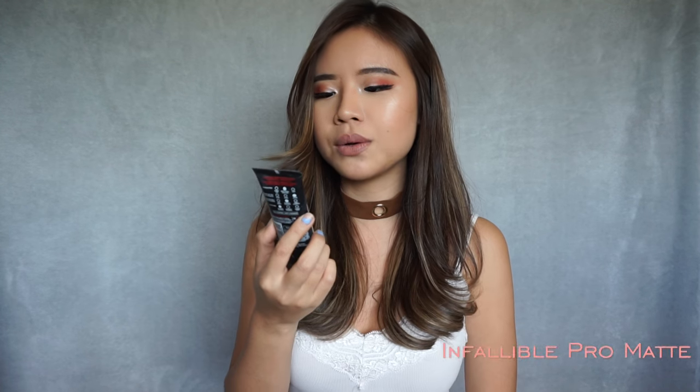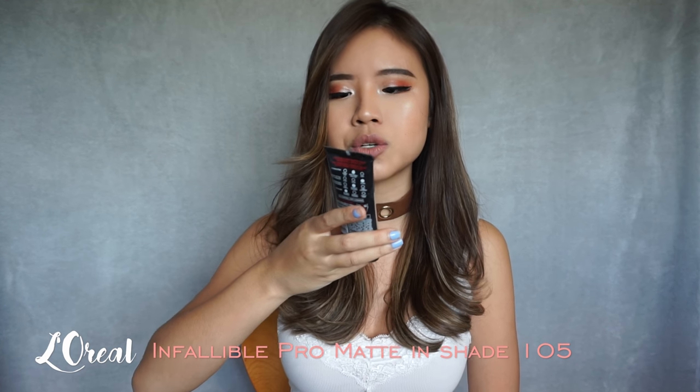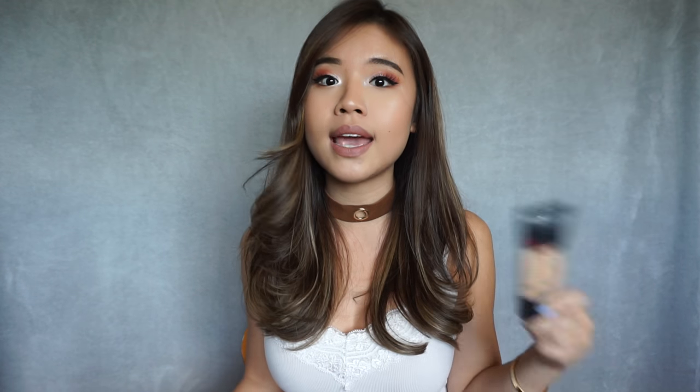The next foundation is the L'Oreal Infallible Pro Matte in the shade Natural Beige 105. This is too dark for me, so if you're my skin tone, I would recommend 104 instead. It's a demi-matte finish, so it's not completely matte. If you're into that matte look but not looking like a piece of paper matte, then this is the one for you. It does last on the skin — at least eight hours on me. It's medium to high coverage, it's buildable, and it doesn't look like you're wearing a mask. It just looks like your skin but better.